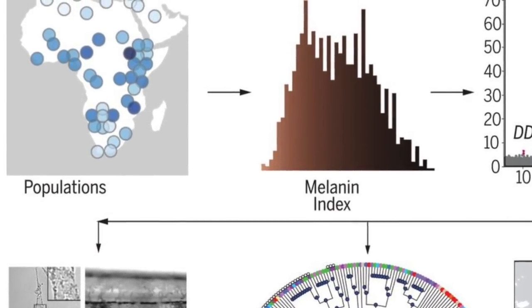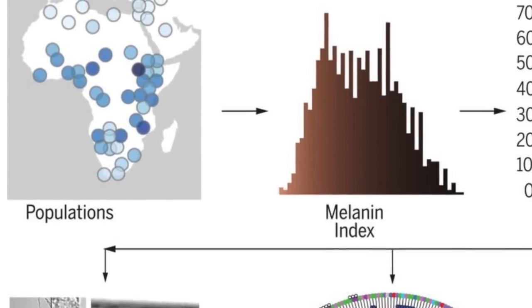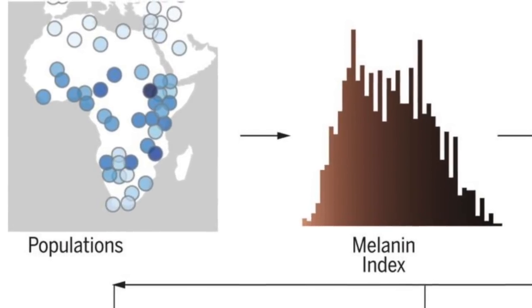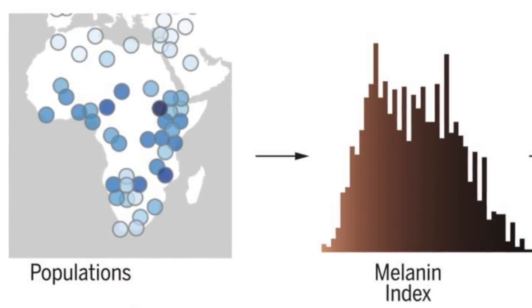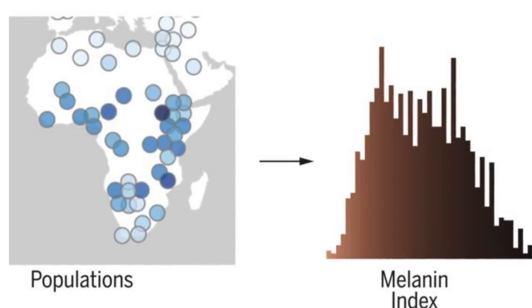Unlike prior skin color research studies, which have focused on European subjects, the present study analyzed genetic data from a large set of 1,570 people from populations in very remote regions in Ethiopia, Tanzania, and Botswana, located in Eastern and Southern Africa, making it the first of its kind.